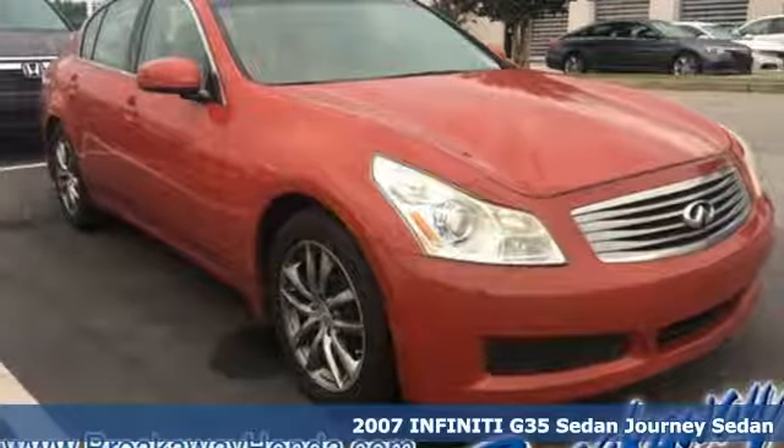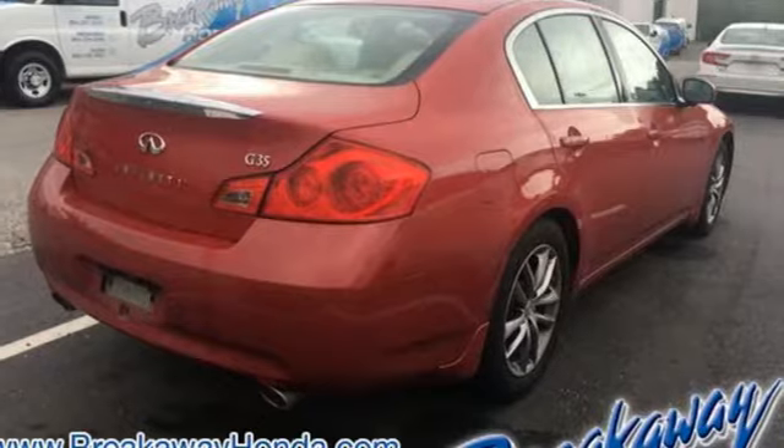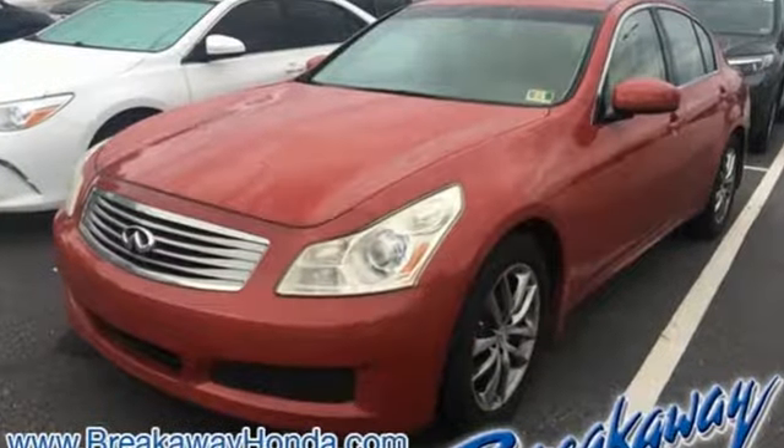Here's a 2007 Infiniti G35 Sedan. Boasting a richly appointed interior, a stylish design and excellent value, this G35 appeals to both your heart and your head.